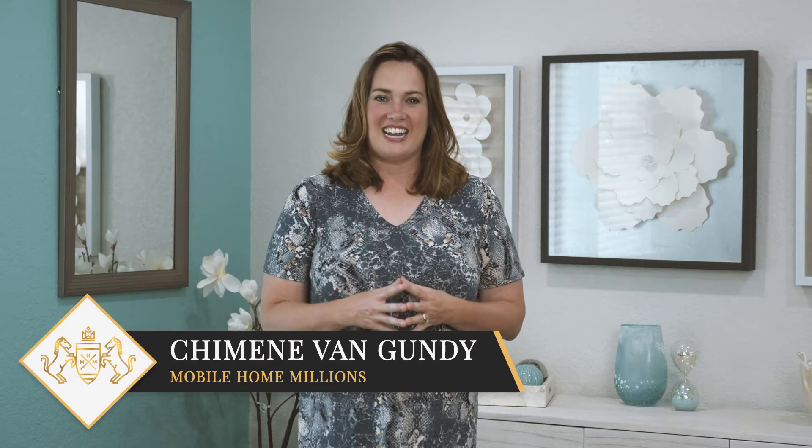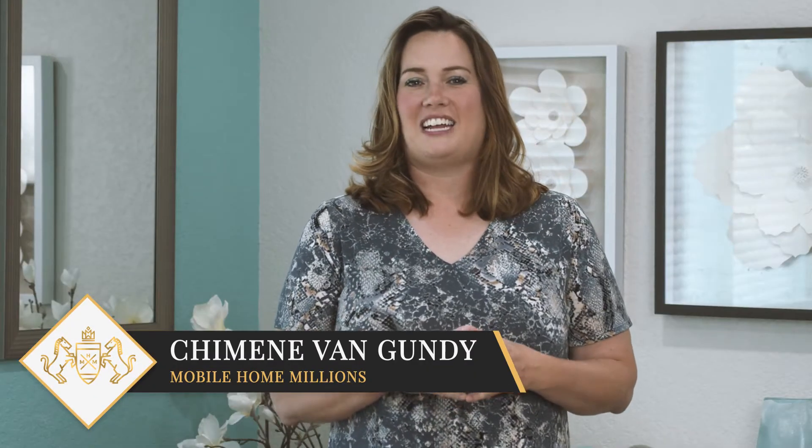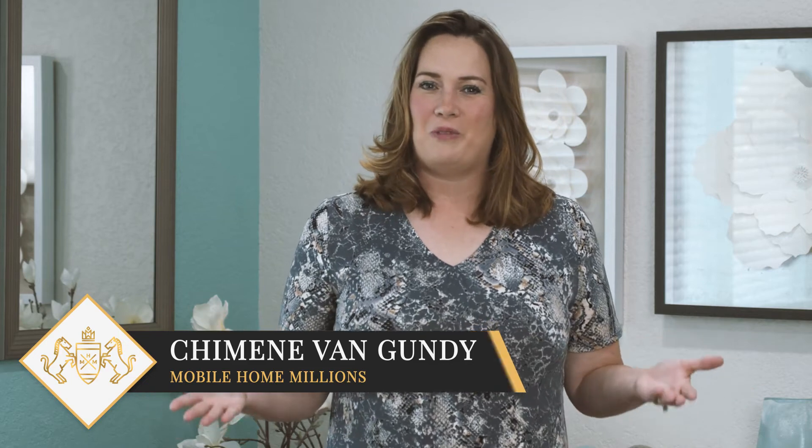Hi, my name is Shemin Van Gundy, best-selling author and mobile home millionaire. Welcome to Mobile Home Millions. I hope you're ready to change your life and become the next cash creator.